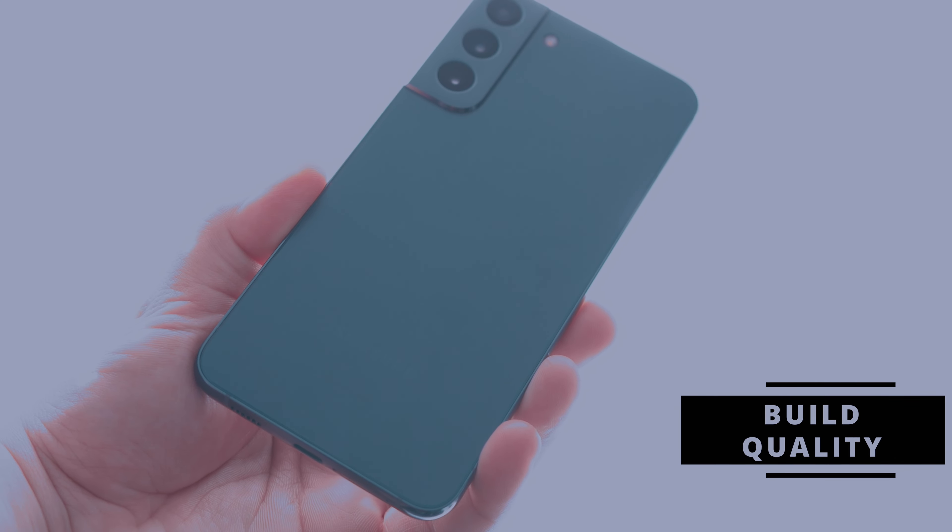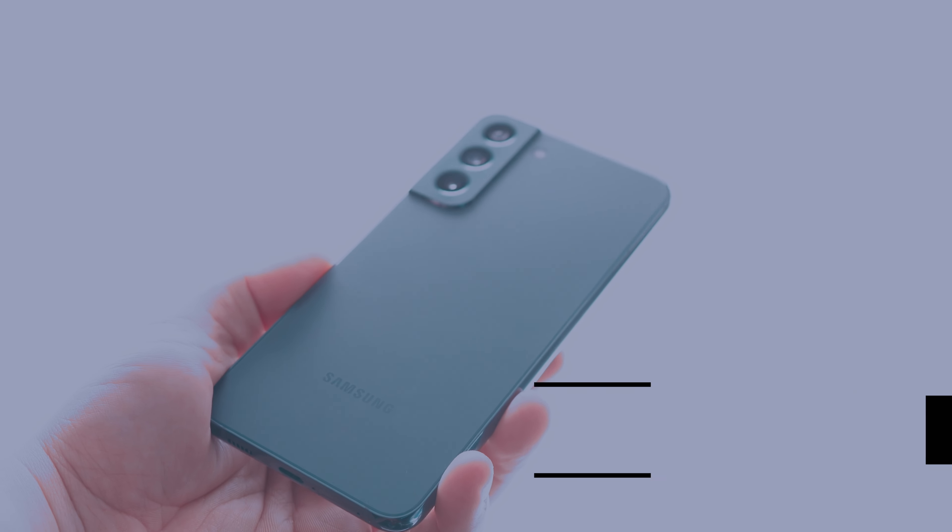This one is the one to go for versus the S23 FE, in my opinion. Its build quality is immaculate. It's a glass sandwich with aluminum rails. The camera cutout looks beautiful. This was their more refined design in my opinion than their current design anyway.